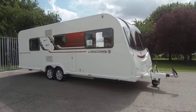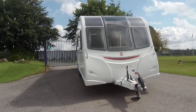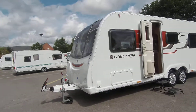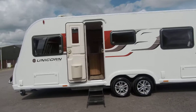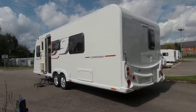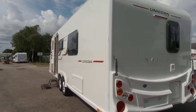Here we have a Bailey Unicorn Cordoba. This is a super four berth twin axle caravan that is excellent throughout. Registered in 2017, this layout gives fixed single beds to the rear bedroom. Externally, this comes with a status TV aerial and has a barbecue point.